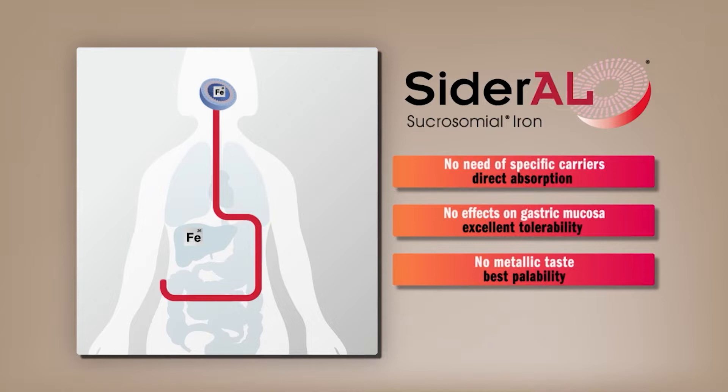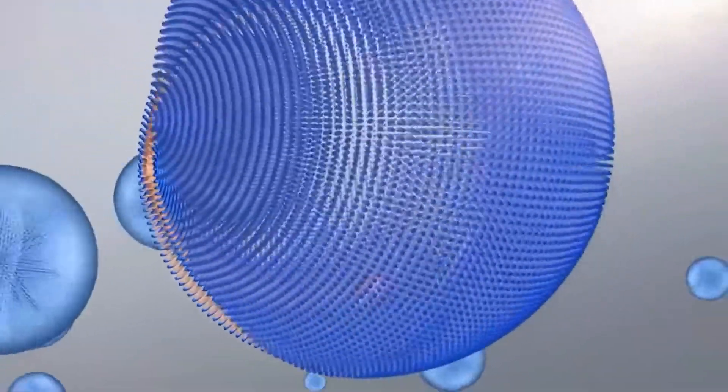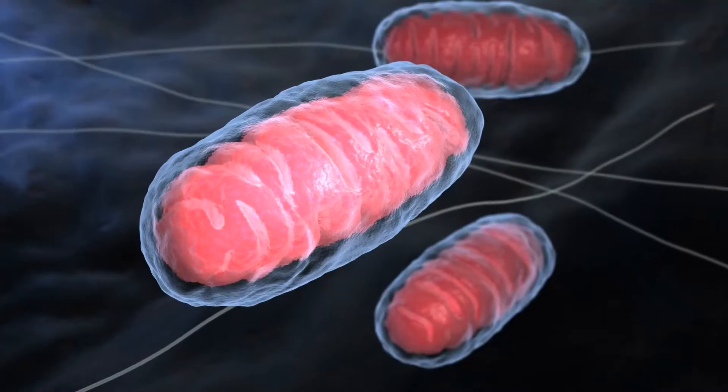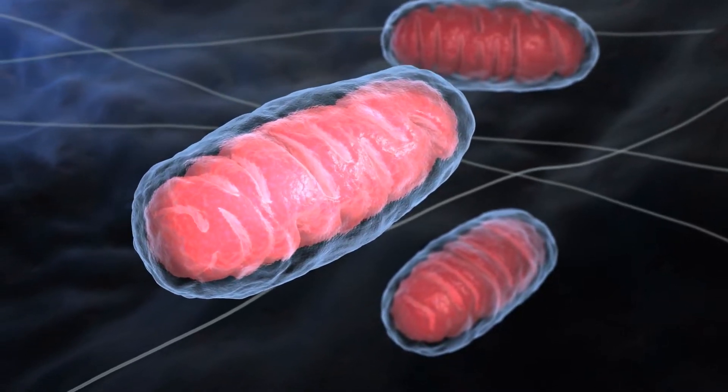Once it reaches the destination — which here is the lining of the intestines — the iron can be easily taken up by the cells of the body. Here in the intestine, they are called enterocytes. There are also some special cells called membranous cells, or M-cells, which take up some of the iron and then transport it to the rest of the body through the lymphatic channels.